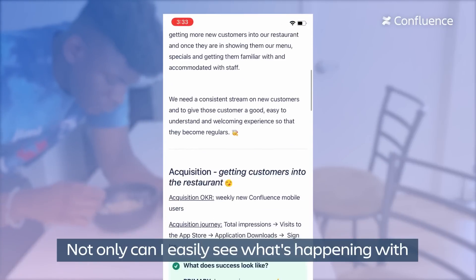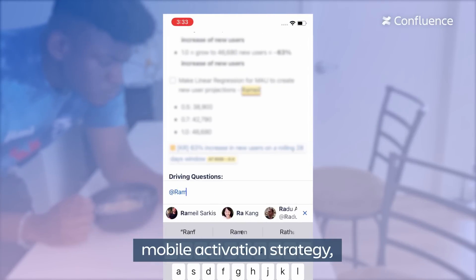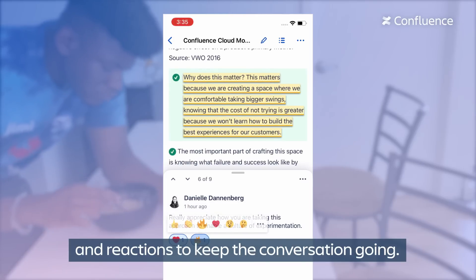Not only can I easily see what's happening with real-time notifications, but I can quickly view our mobile activation strategy. This morning I wanted to remind data scientists about completing a report, so I use inline comments and reactions to keep the conversation going.